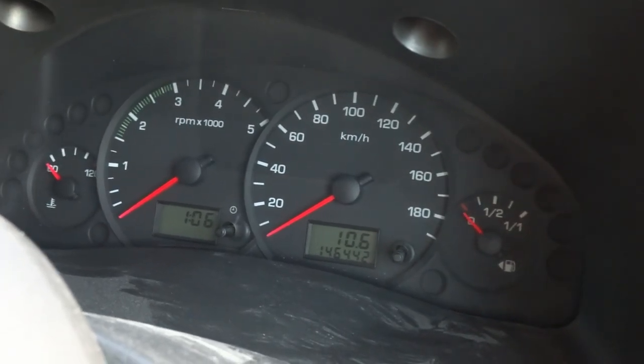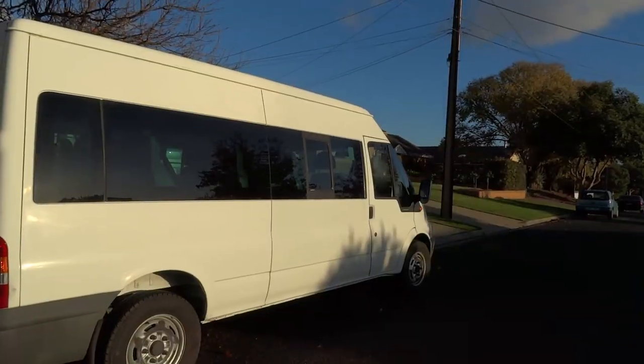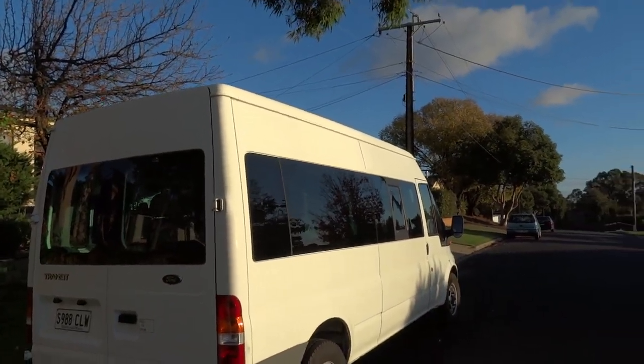The van has 146,442 kilometers at the time of purchase, which is ridiculously low for the age. It was previously used as a TAFE transport bus, with most of its life garaged and only doing little trips to and from campuses. I absolutely love the boxy shape and design of the Transit, and the fact that it's all windows is going to make it absolutely perfect for a van conversion.